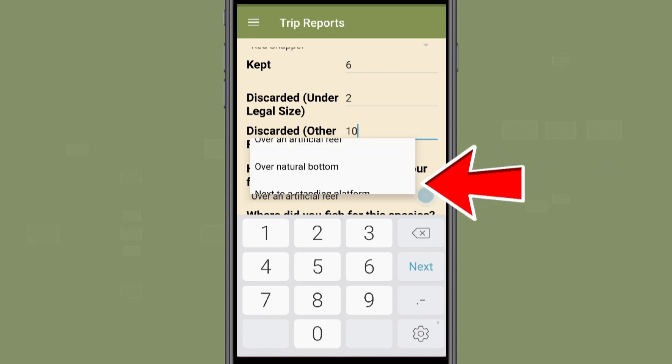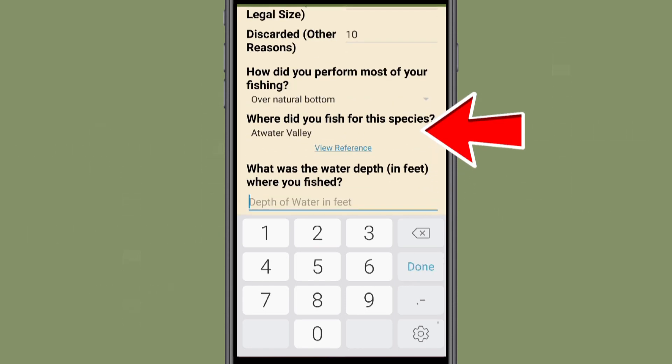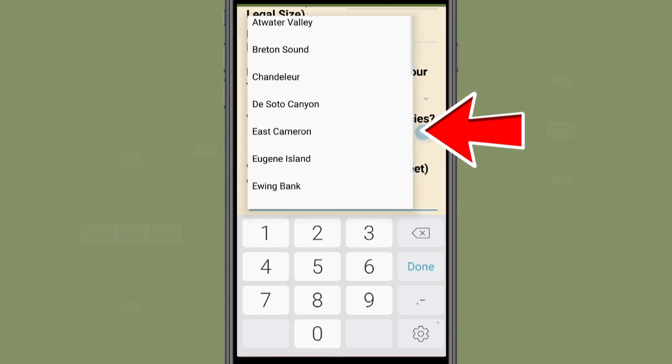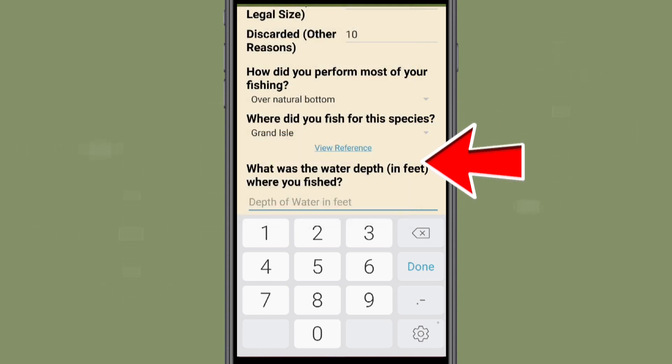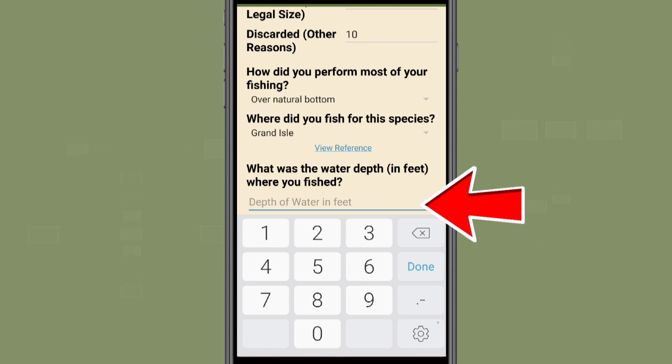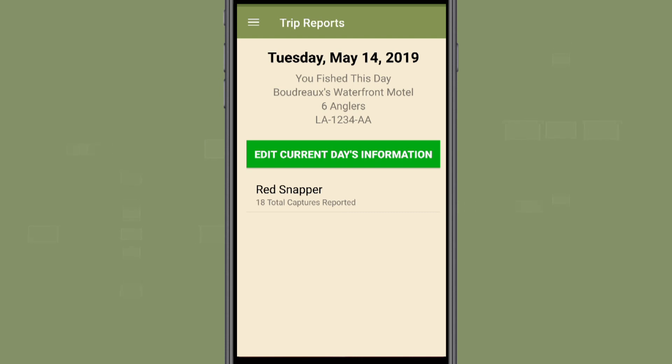You will then indicate if you fished over an artificial reef, a natural bottom, or near a standing platform. You will then enter which offshore fishing lease area you utilized through a drop-down list, as well as the approximate depth of water where you fished in feet. Once you have completed the entry, select the blue Save button. This will take you to the summary for this day.